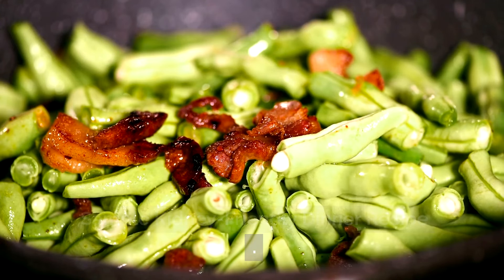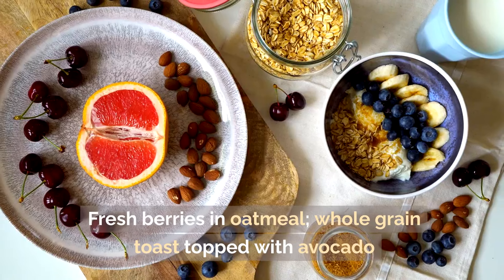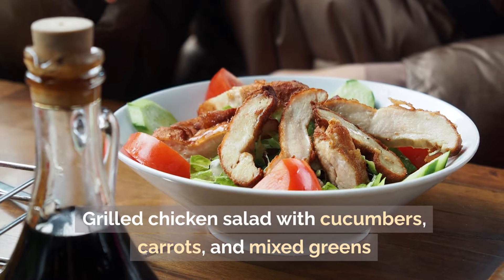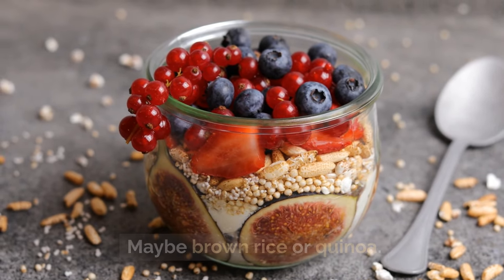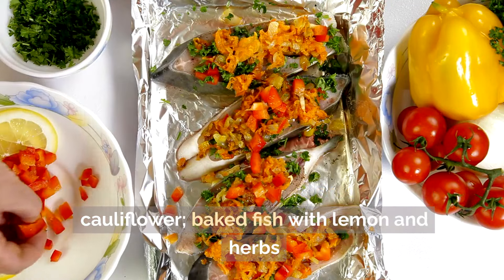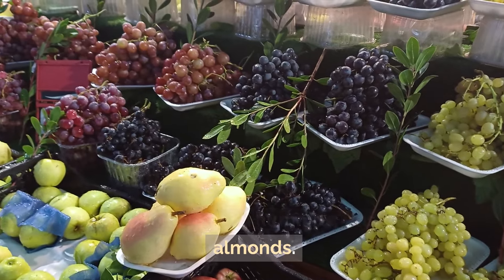Sample kidney-friendly meal plan: for breakfast, try oatmeal with fresh berries and whole grain toast with avocado, plus herbal tea or water. For lunch, enjoy a grilled chicken salad with cucumbers, carrots, and mixed greens, with brown rice or quinoa and apple chunks. Dinner can be baked fish with lemon and herbs, sweet potatoes, and steamed broccoli and cauliflower. Snacks include fresh fruit like berries or apple, carrot sticks with hummus, and unsalted almonds.